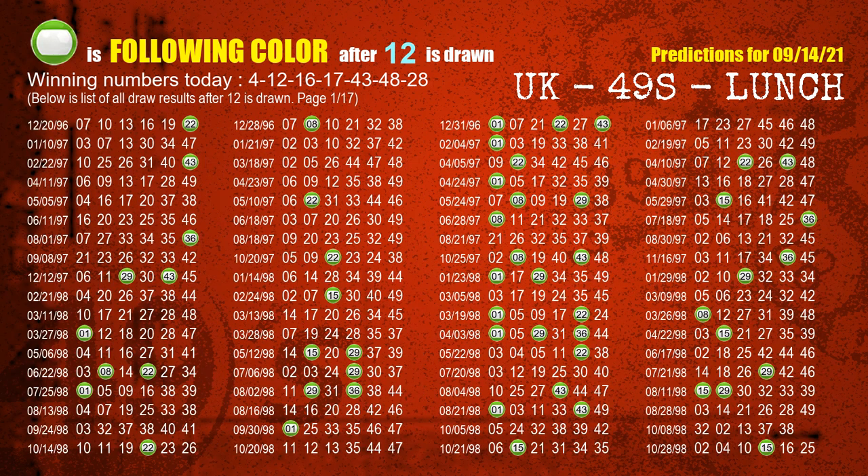The second winning number is 12. The most frequently following color is green when 12 is the winning number in the last draw.